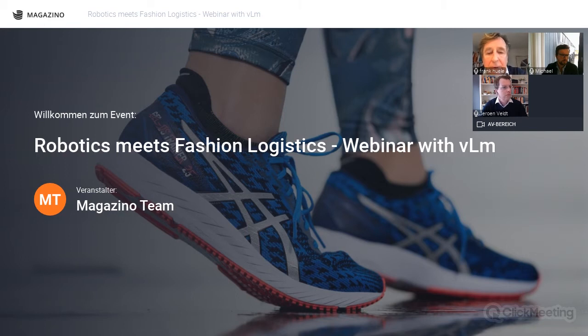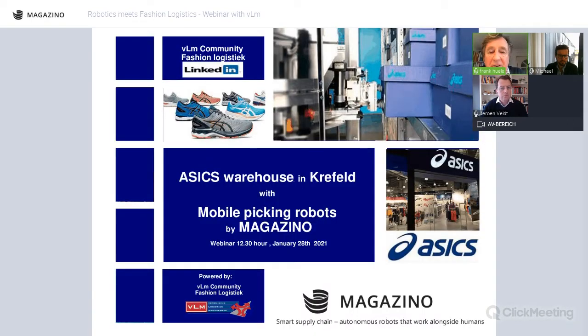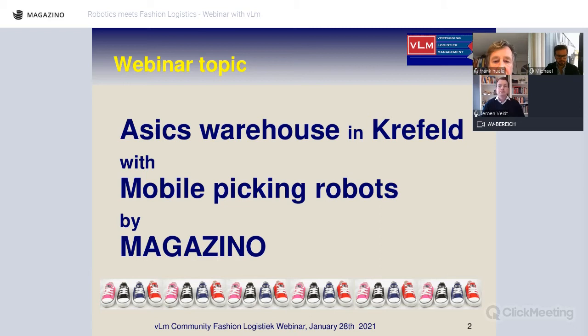Good morning, I'm Frank Hula, chairman of the VLM community logistics. This webinar is about Magazino and ASICS and the mobile picking robot which is now in use in Krefeld. We think it's very interesting to learn a little bit more about it.